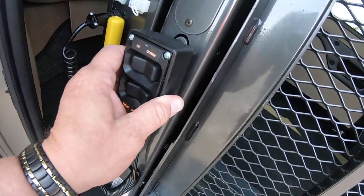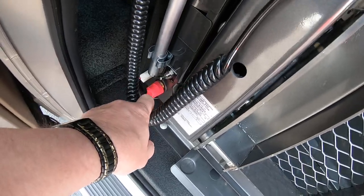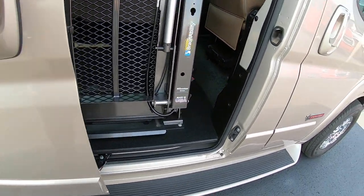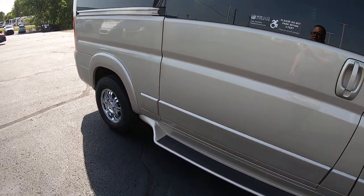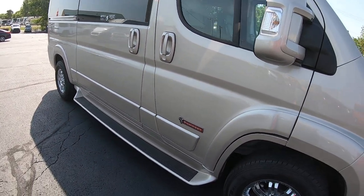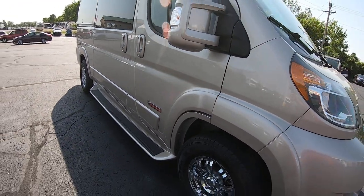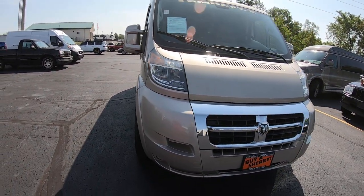You've got a little spot here to hang the controller, and there is an on/off switch for the lift — take it to the off position. And there you have it: a 2018 Ram Promaster Tempest conversion, here at Paul Sherry Conversion Vans. Ask for me, Nick Ruiz.